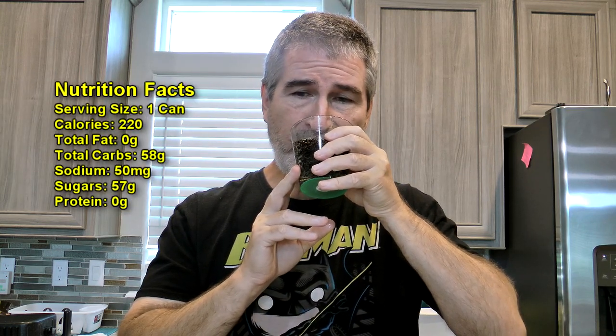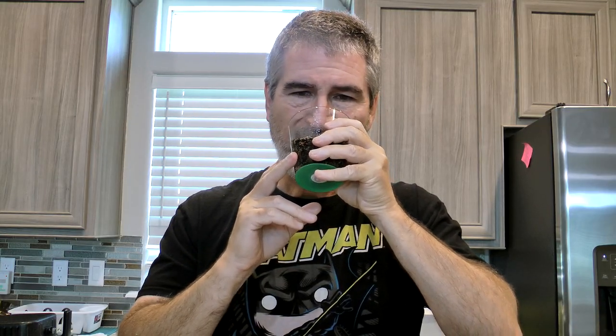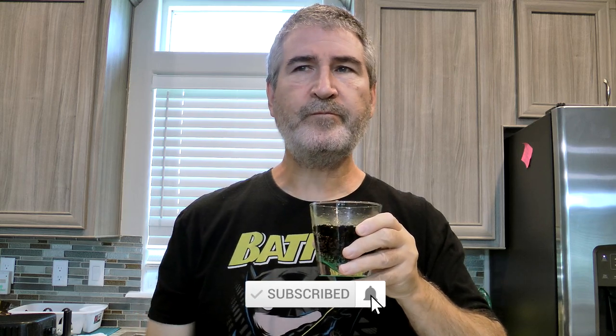It has a berry smell to it. Alright, so it looks the same, smells different. Let's give it a shot. It does have a berry flavor to it. I'm trying to place the berry — it's really hard to distinguish exactly what it is. And then it's got that cream soda type of thing going on.